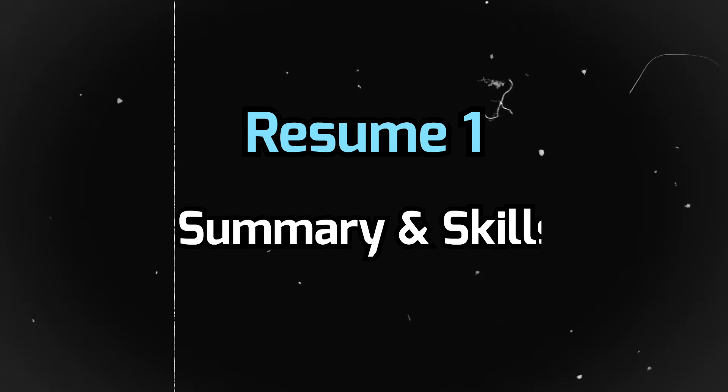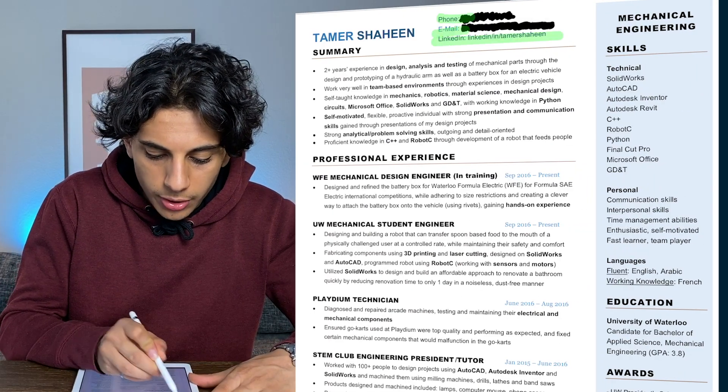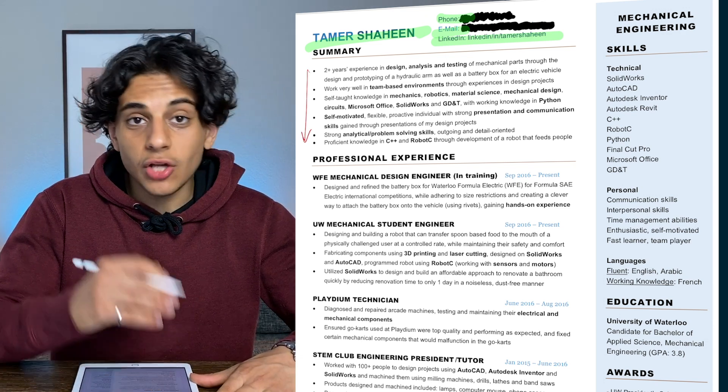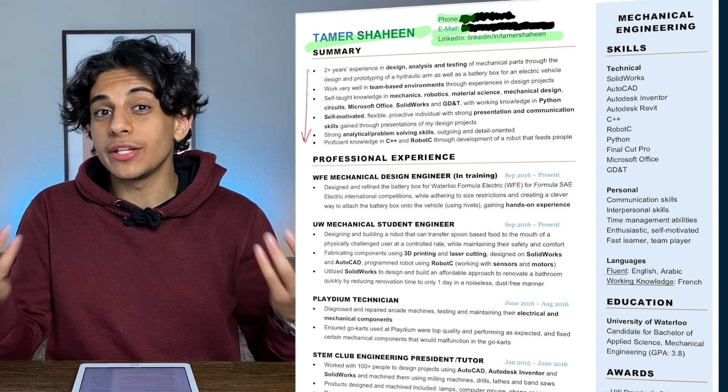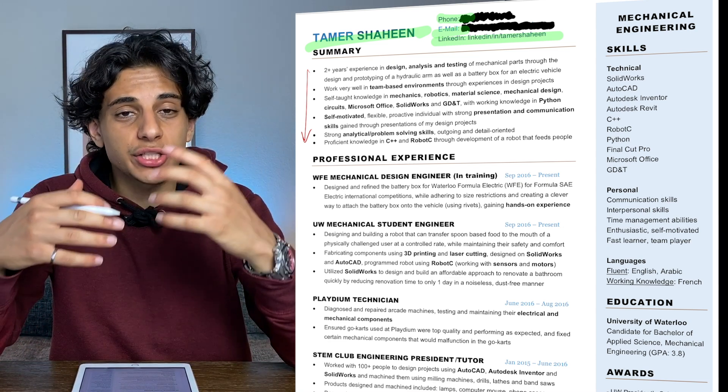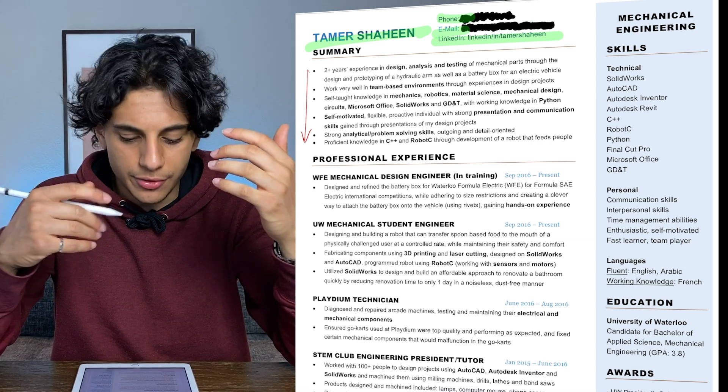Starting off with my first resume, I see that I have my phone, email, LinkedIn URL, and name all at the top. Then I have this summary section that contains bullet points basically summarizing all the engineering experience that I have. As you can tell from my resume, I didn't really have much experience to put on it, but I just tried to make it sound like I do.